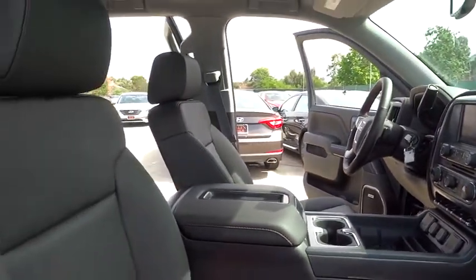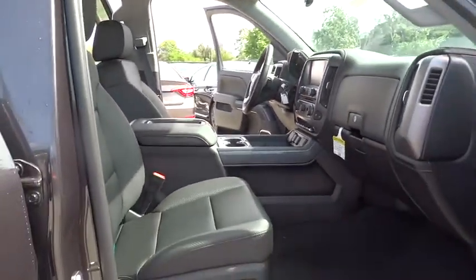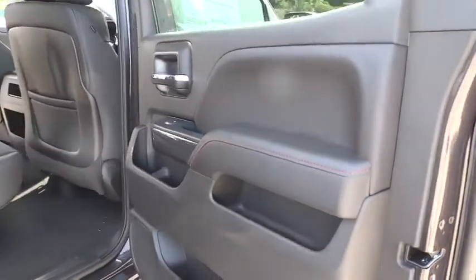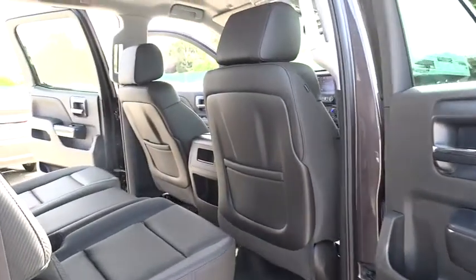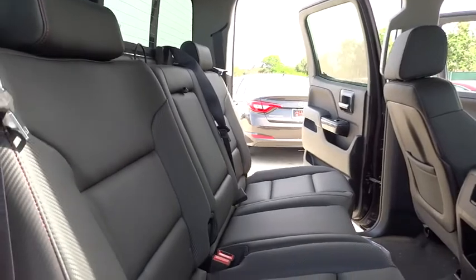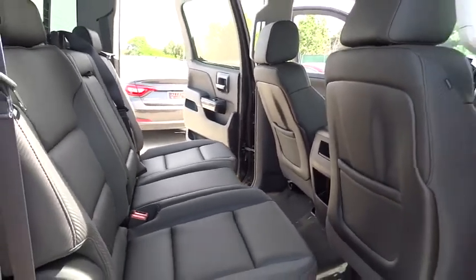Driver airbag, adjustable steering wheel, auto dimming rear view mirror, PPO, cruise control, four-wheel drive, floor mats, keyless entry, four-wheel disc brakes, aluminum wheels, rear defrost, universal garage door opener, AM FM stereo radio.